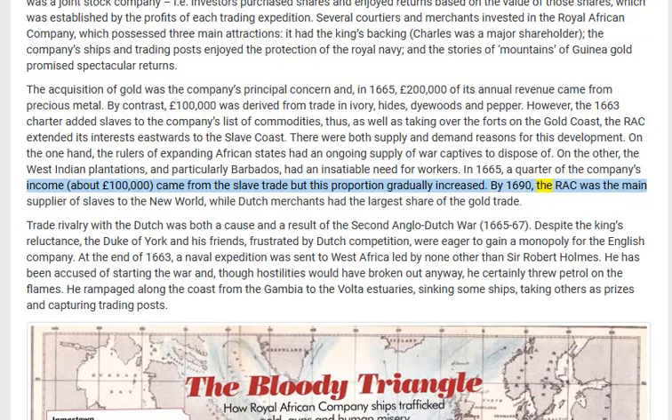By 1690 the RAC was the main supplier of slaves to the New World, while Dutch merchants had the largest share of the gold trade. Trade rivalry with the Dutch was both a cause and a result of the Second Anglo-Dutch War, 1665 to 1667.